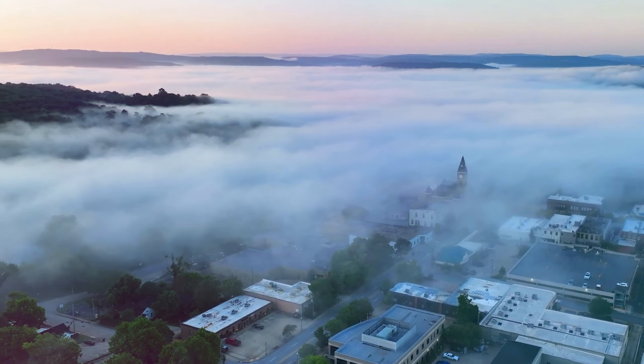And there you have it. Northwest Arkansas is a treasure trove of attractions and popular sites just waiting to be discovered. Whether you're a nature lover, history buff, or art enthusiast, this region offers something for everyone. So pack your bags and embark on your own adventure in Northwest Arkansas.